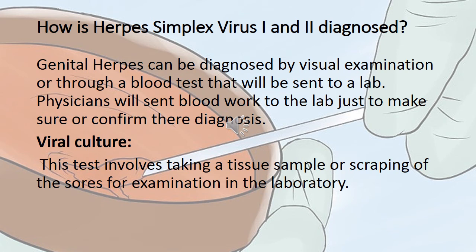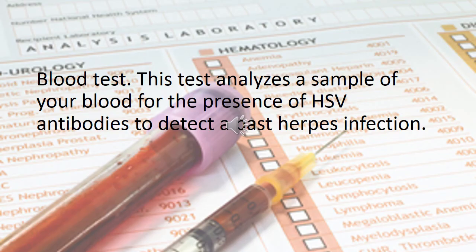How is herpes simplex virus 1 and 2 diagnosed? Genital herpes can be diagnosed by visual examination or through a blood test sent to a lab. Physicians will send blood work to the lab to confirm the diagnosis. Viral culture involves taking a tissue sample or scraping of the sore for examination in the laboratory. A blood test analyzes a sample of your blood for the presence of HSV antibodies to detect a past herpes infection.